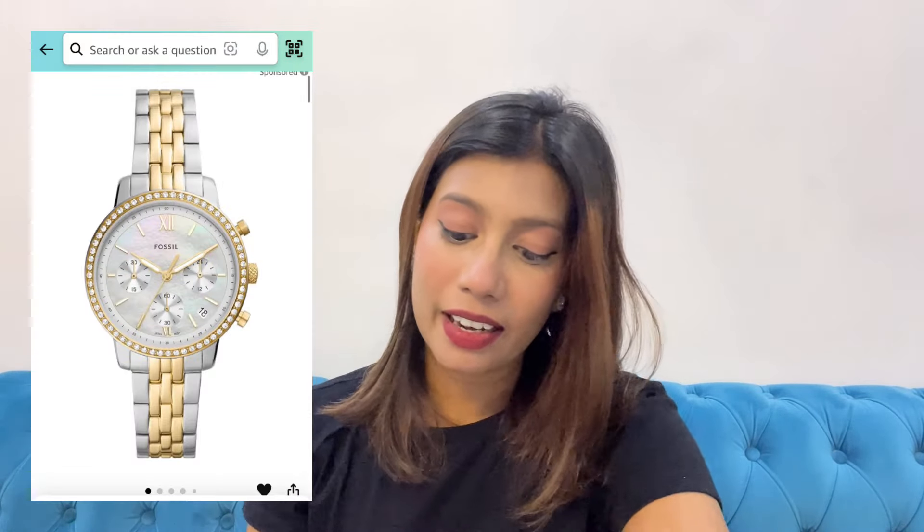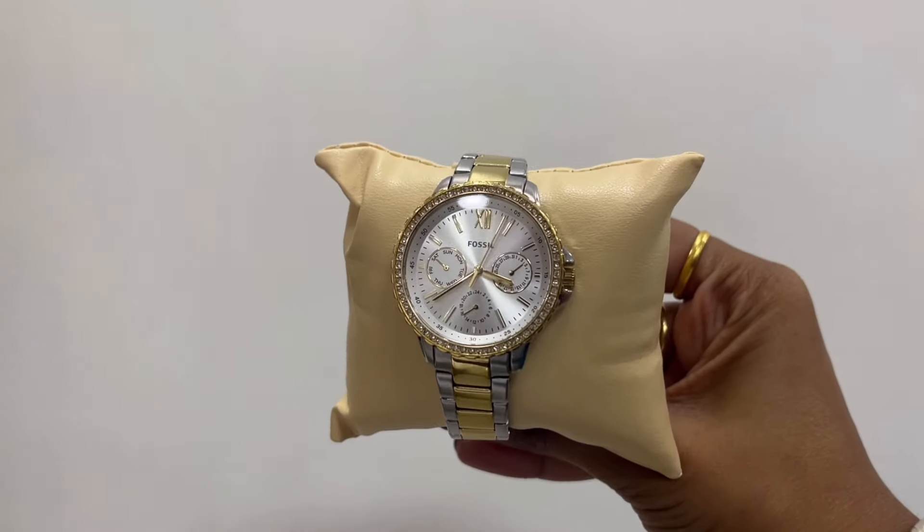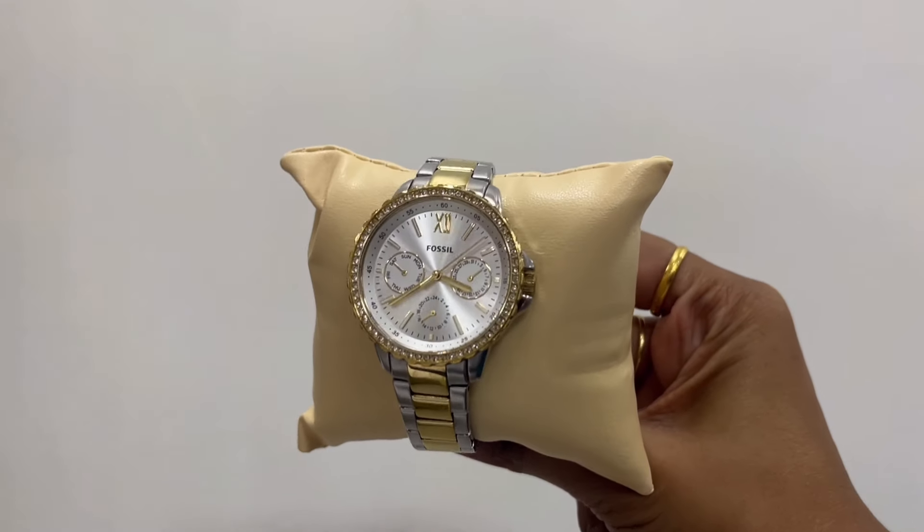Next up is my recommendation again — another Fossil watch, actually my most worn watch. I mentioned that dual tone watches are very in, and this one has silver and gold dual tone. The dial is white with studded detailing outside and it looks so good for everyday use. I've been wearing this for so many years and it still looks new. Fossil watches don't get scratches and don't wear out easily — the color doesn't fade at all. Highly recommend for value for money.